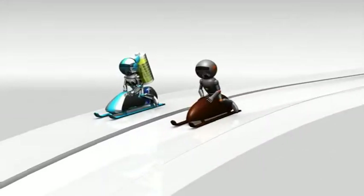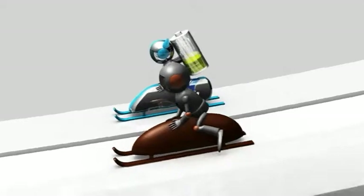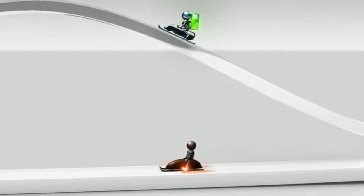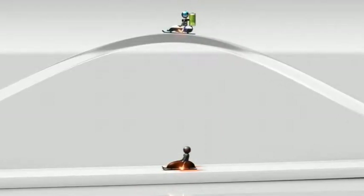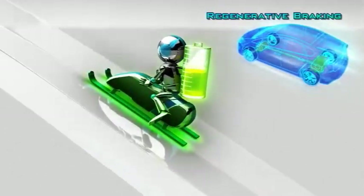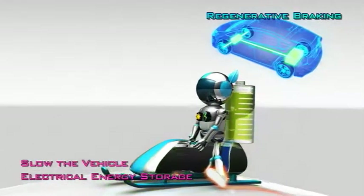Now, for a regenerative brake system, imagine a sled losing speed as it climbs a hill. The resistance as it climbs the hill is like regenerative braking. As it climbs the hill, kinetic energy is stored and later reused to accelerate back down the hill. In the same manner, regenerative braking stores electrical energy that is reused to drive the vehicle.